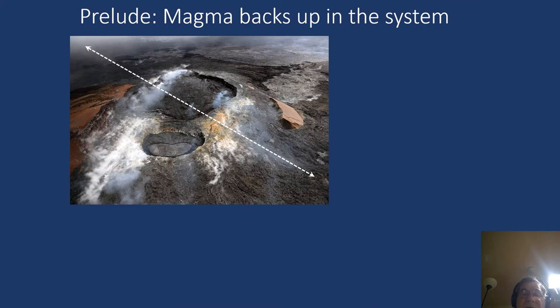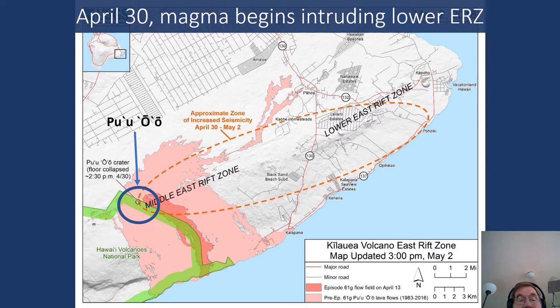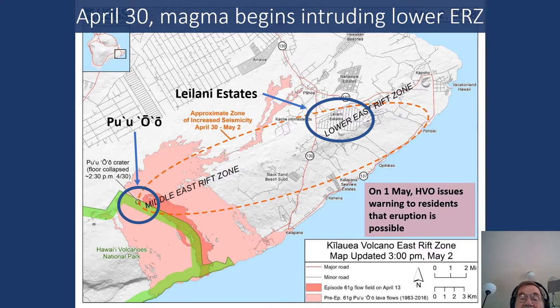Starting in March of 2018, a line across Pu'u'o'o began to lengthen, indicating increasing pressurization, to the extent that HVO issued a warning that a new vent could form either there or farther along the East Rift Zone. On April 30th, a barrier underground near Pu'u'o'o broke because of the increasing pressure, the floor of Pu'u'o'o crater collapsed, and magma began to inject into the East Rift Zone down toward the area where people live in Leilani Estates and beyond. On May 1st, HVO issued a warning to residents that an eruption is possible.